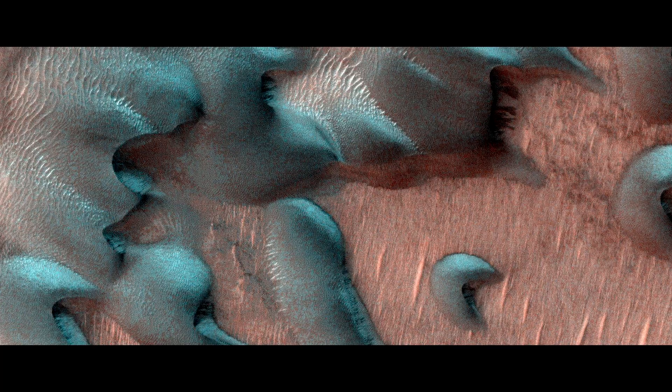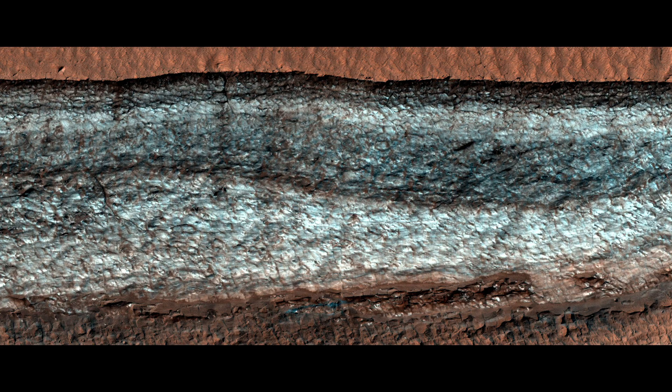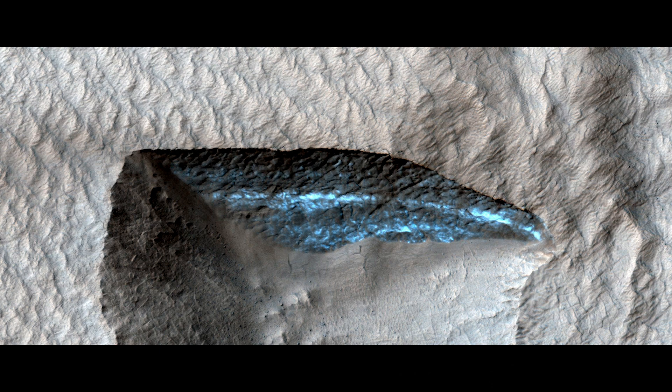Ice on Mars: here, dunes are covered by winter frost, and other images show patches of ice on the surface of Mars.